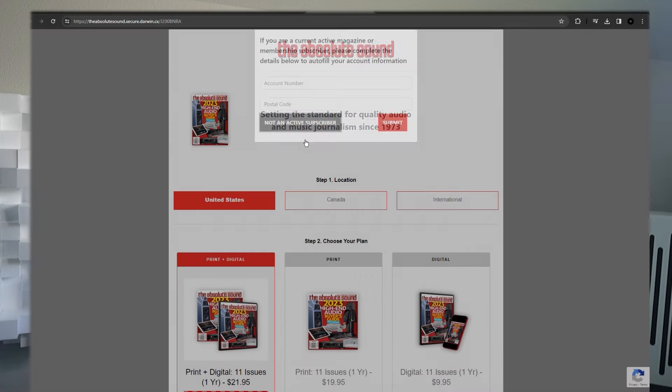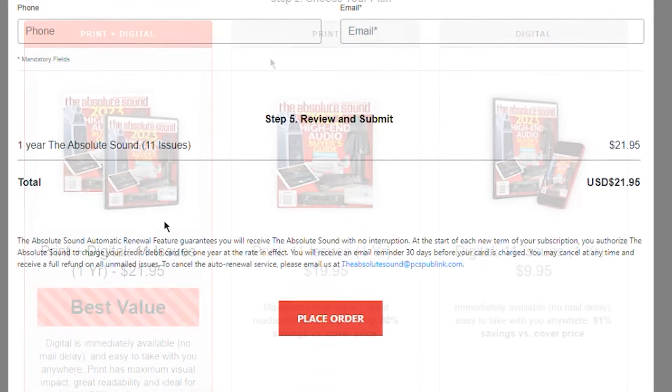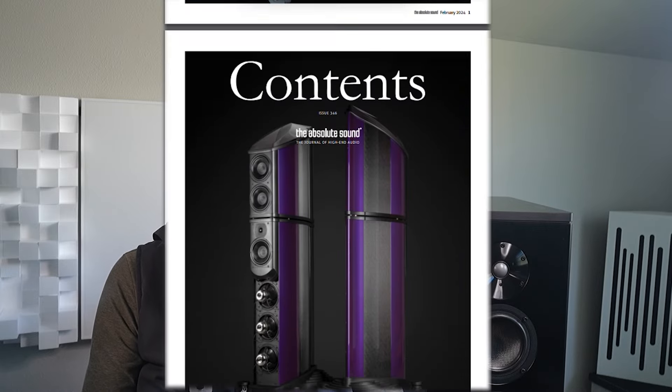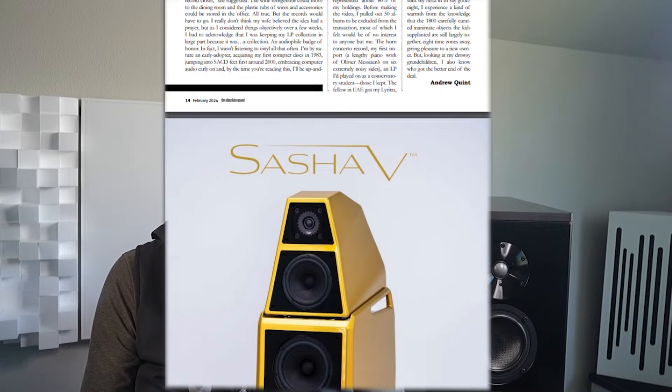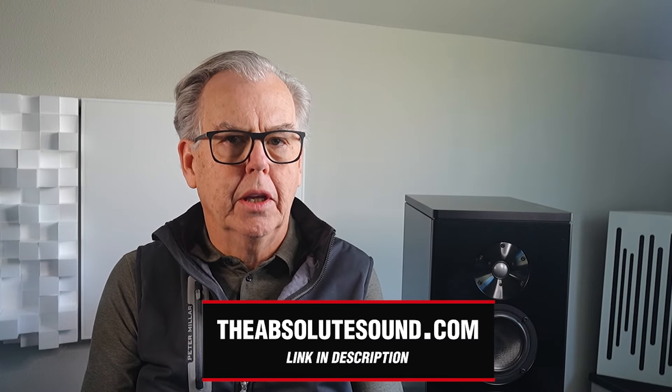Just a brief interruption, esteemed viewers. I'm Tom Martin, Chief Content Officer of The Absolute Sound. I'd like to invite you to subscribe to The Absolute Sound magazine, which we've been publishing for over 50 years. For $20 per year in print, or $10 per year in digital magazine format, you get 11 issues, each with around 100 pages of exclusive equipment reviews, music reviews, and buyer's guides. You also get early access to our three awards issues: Editor's Choice, Products of the Year, and Golden Ear. To subscribe, enter the URL in your browser or go to theabsolutesound.com and click on the subscribe button. Thanks, and now back to the show.